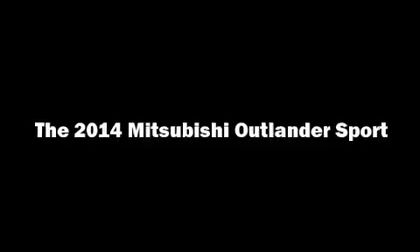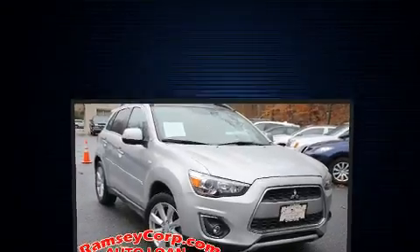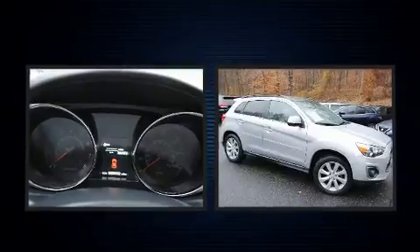Experience driving perfection in the 2014 Mitsubishi Outlander Sport. It features an automatic transmission, four-wheel drive, and the two-liter four-cylinder engine.